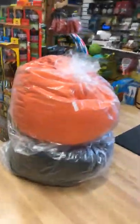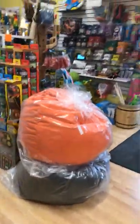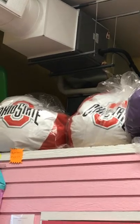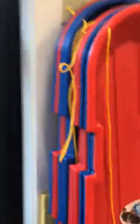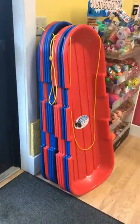We have a nice stuffed animal section and we carry beanbags — including Ohio State ones. Right now we also have sleds on sale for $14.99 each, a great deal this time of year.